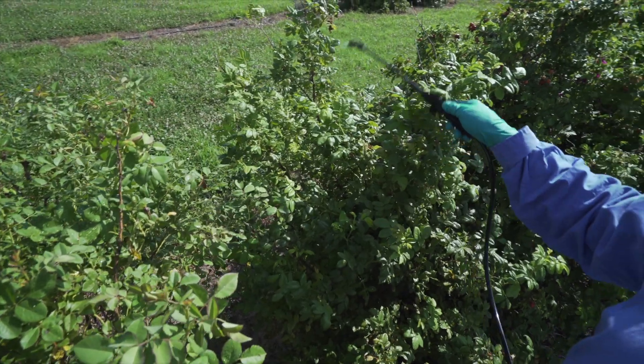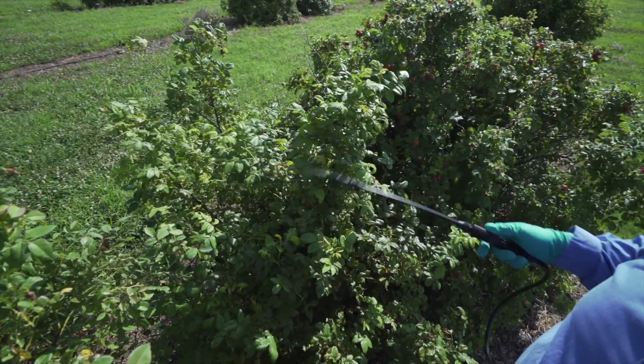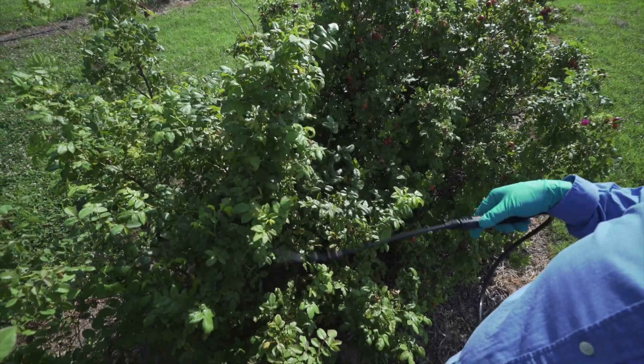One other aspect of management is, of course, the use of miticides — we talk about that in one of the other videos in this series. At this particular rose garden, one great practice has been what we call dormant pruning, followed by the application of an oil.